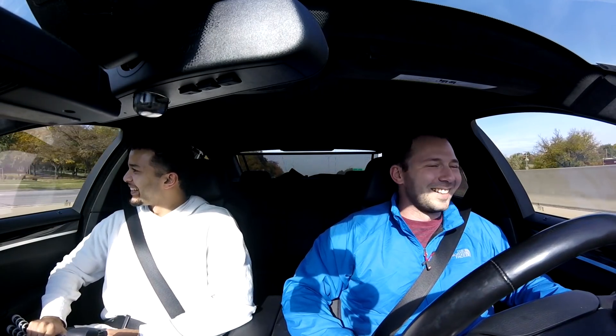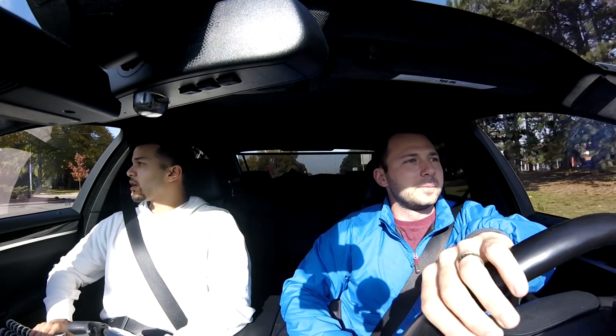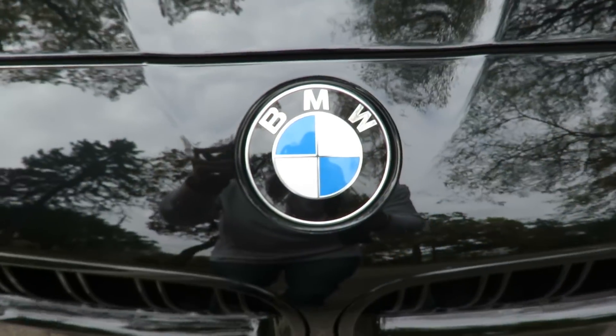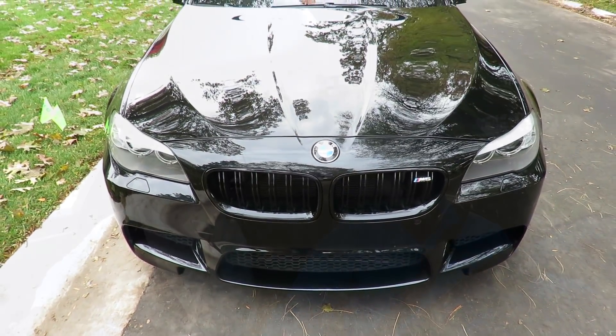Just hitting the speed limit — that's 50 miles an hour. The size of this thing is almost like the older generation 7 Series in terms of size, maybe not length as much but definitely width. It's much wider than my car. As time goes on in the automotive industry we always want more — more power, more seats, more technology — and this is that.